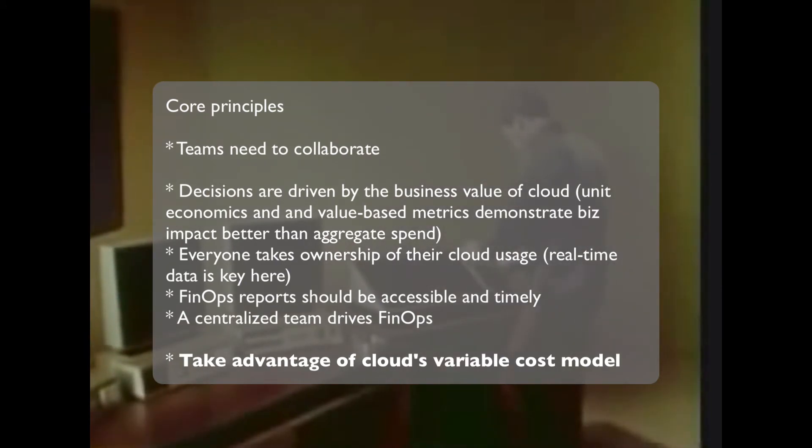Teams need to collaborate. This is the core message, the key message of the first chapter of the book. Decisions should be driven by business value.